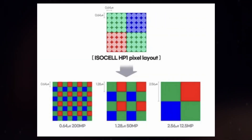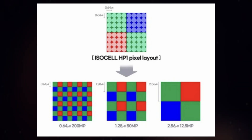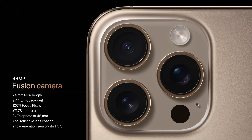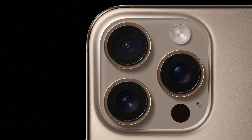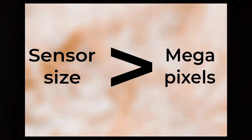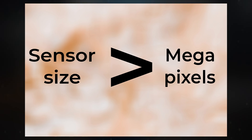Megapixels refer to the number of pixels in an image, with 1 megapixel equaling 1 million pixels. While a higher count theoretically captures more detail, it doesn't guarantee superior quality. For instance, a 48-megapixel sensor and a 12-megapixel sensor with the same physical size will have differently-sized pixels, with the 48-megapixel sensor packing smaller pixels that gather less light. This trade-off can lead to poorer performance in low-light situations, where larger pixels excel by capturing more light and reducing noise.